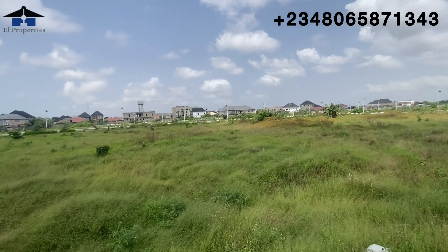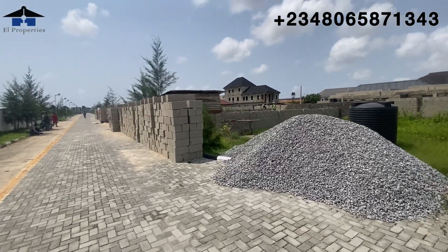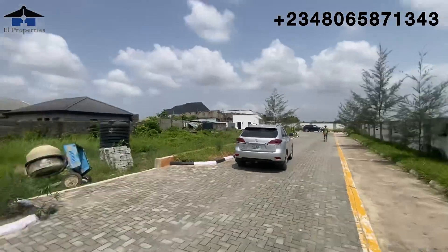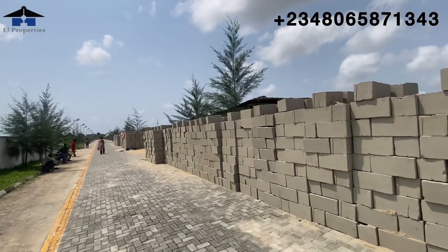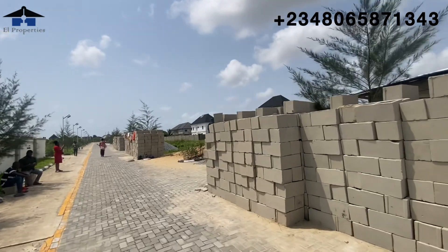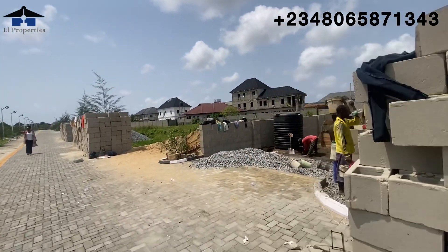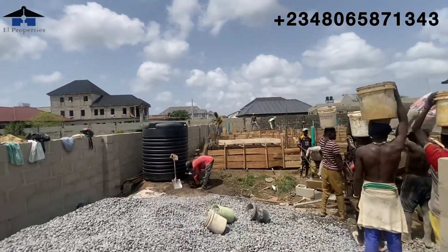Remember the second building I mentioned — this is its location, just close to the entrance gate. This person bought a 300 square meter plot, but remember, 300 square meters is completely sold out now. These are our early subscribers, and this person is on site trying to build his dream home. Currently they are at the foundation level and you can see them building.